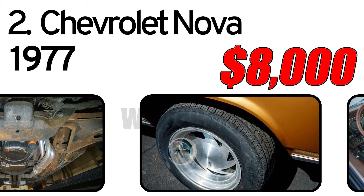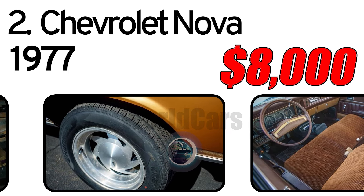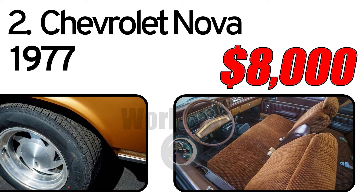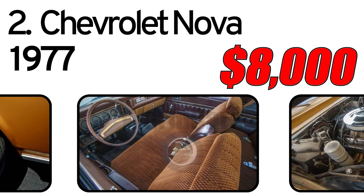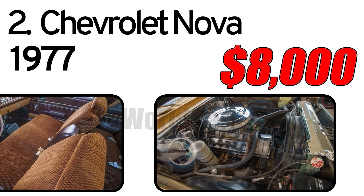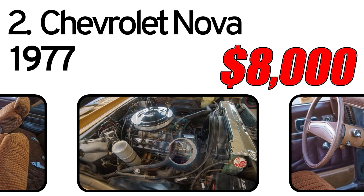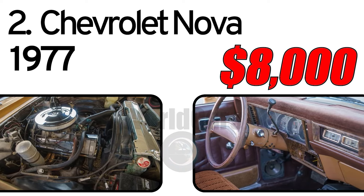The A/C compressor is missing and the driver's door will not open while we try to remove the door panel and release it. This Nova rolls on Hankook Kinergy PT radials, size 215/60R14, at all four corners, each mounted to an Ultra aftermarket alloy wheel. The wheels are in overall satisfactory order while the tires are in very good order. The car comes with numerous parts and trim to finish the car.